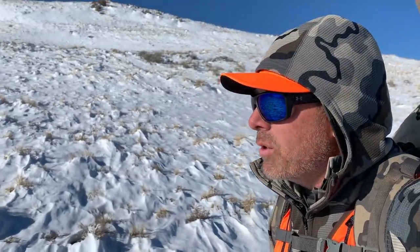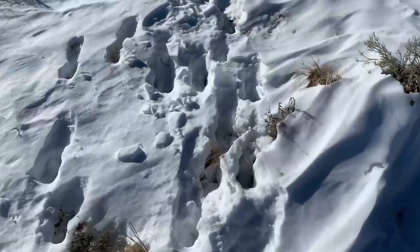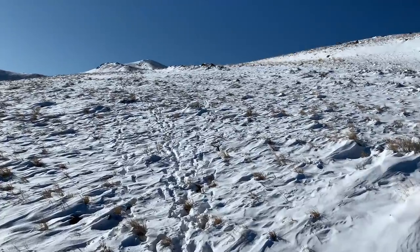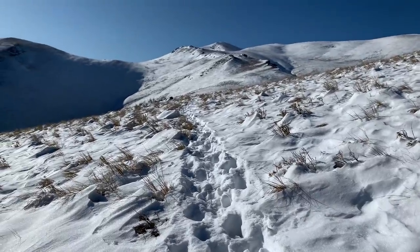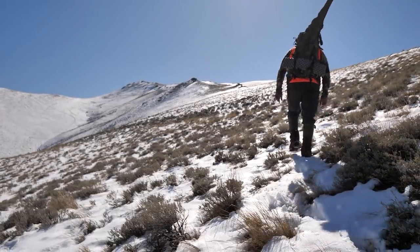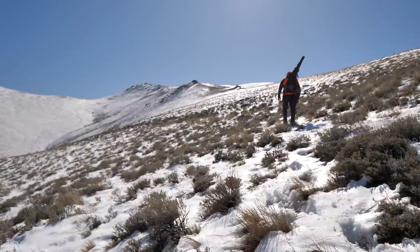Cut a bunch of antelope tracks, but looks like everything's headed off the mountain — down the ridge. I just want to get up into this bowl; it should be protected from the wind, and I'm just going to glass it out and look in there. Looks like the snow from these early storms just got pushed off the mountain.